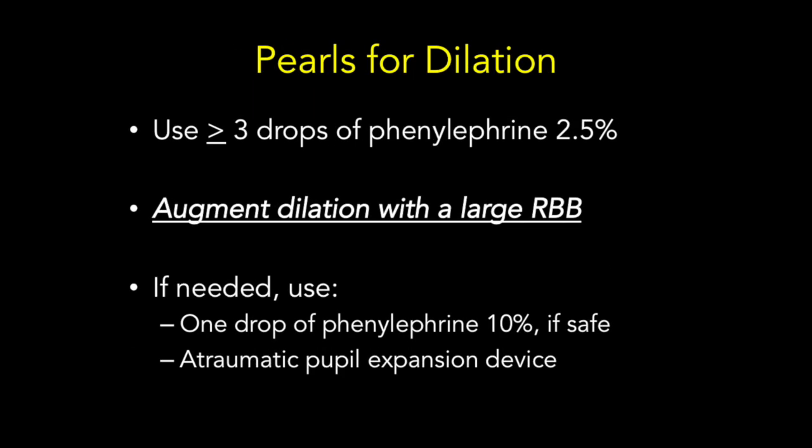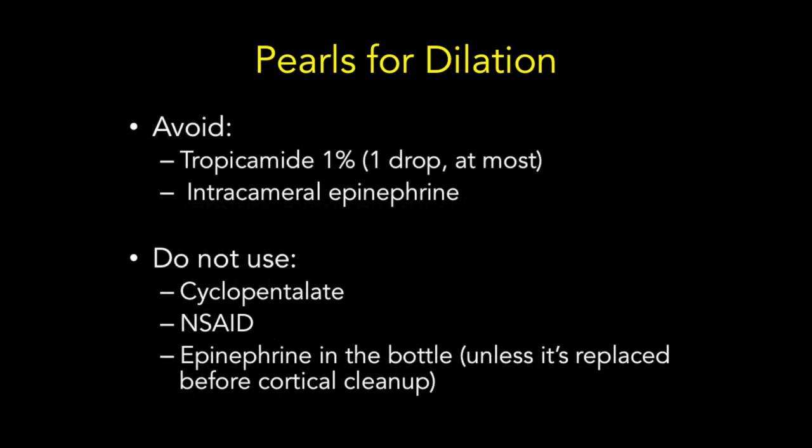To attain reversible dilation, the surgeon can use 3 or more drops of phenylephrine 2.5%. Dilation can be augmented with a well-placed, generous retrobulbar block as well. If needed, one drop of phenylephrine 10% can be used, as well as atraumatic pupil expansion devices such as an eye ring or iris hooks. Anything that prolongs pupillary dilation should be avoided or not used at all, including tropicamide, intracameral epinephrine, cyclopentolate, NSAIDs, and epinephrine in the irrigation fluid.